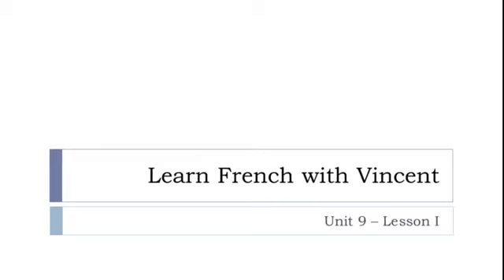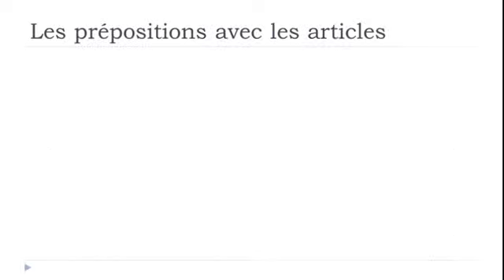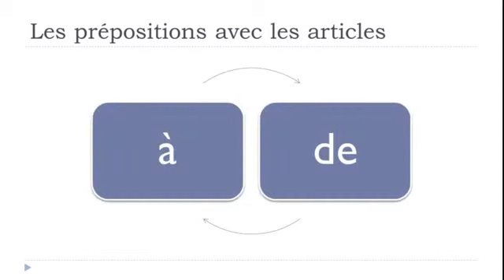Bonjour à tous and welcome to Learn French with Vincent. This is Unité 9, Leçon I. In this lesson we'll work together on les prépositions avec les articles. We'll focus first on the prepositions À and DE, and especially what happens when you combine them with les articles indéfinis (un, une, des) and les articles définis (le, la, les).